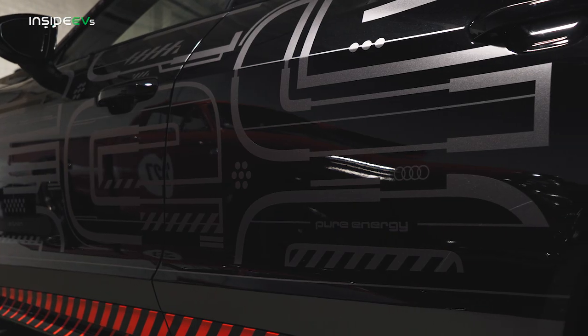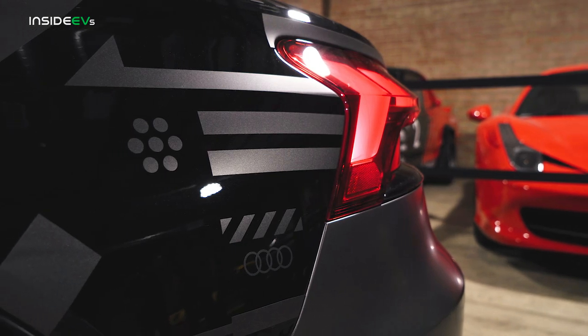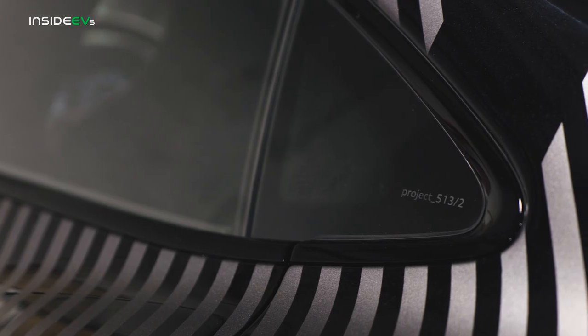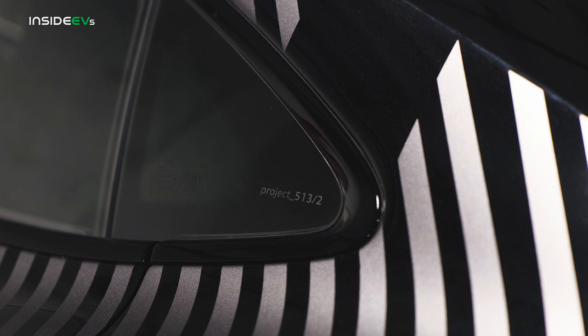Apart from the bold and brash red accents, there's also a lot of subtlety going on in the design as well. The graphic includes all these little geometric motifs that recall a battery icon or a DC fast charger. Moving around to the rear quarter glass, you get a little Project 5132 etched right in the glass itself.